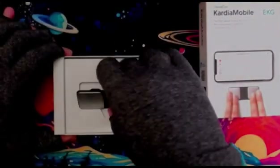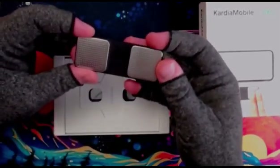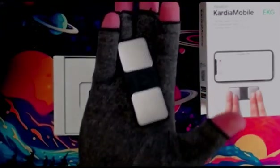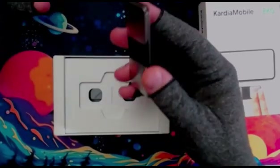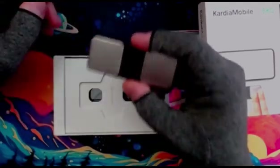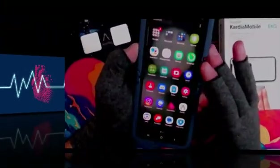Here is the Kardia Mobile. This little device can actually record a medical-grade EKG in just 30 seconds. It's super portable and small enough to fit in your pocket or bag, which makes it really convenient for on-the-go heart health monitoring. AliveCor designed this to help you detect potential issues like atrial fibrillation, bradycardia, or tachycardia right from your smartphone.